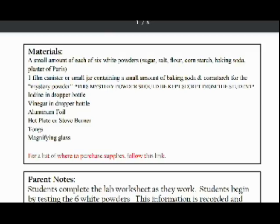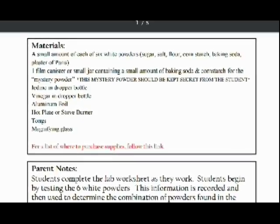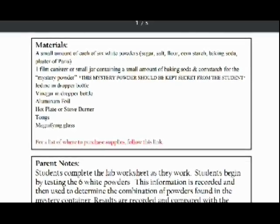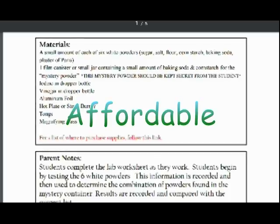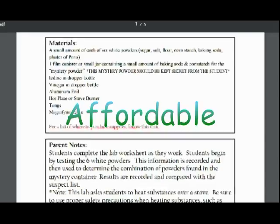The materials required for each lab can often be found inexpensively online, in your house already, or at a local grocery store, which provides an incredibly affordable option for completing labs at home.